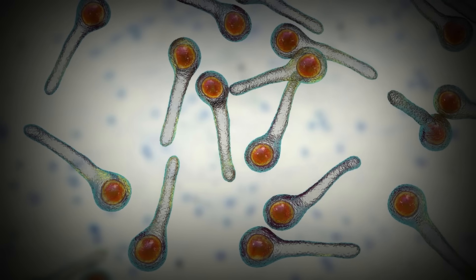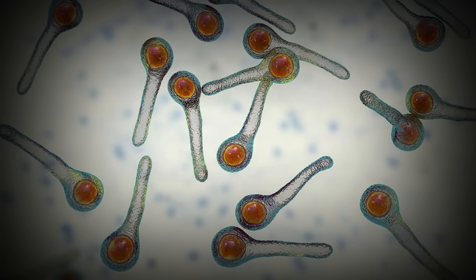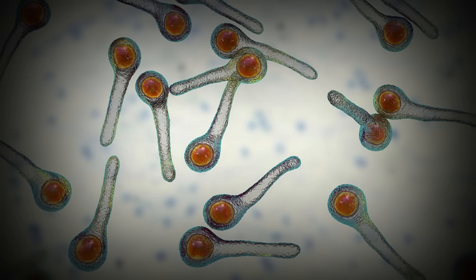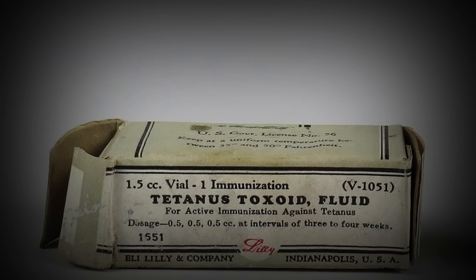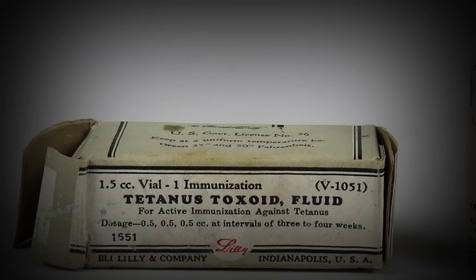Tetanus is caused by the Clostridium tetani bacteria. The spores of this bacteria will remain dormant in all manner of biological material for years at a time. It is commonly found in soil, rotting leaves, manure, and even saliva. Tetanus is often associated with rusty metal, as this is a common way that the bacteria can enter a person's body through broken skin. Usually this will be something like stepping on a rusty nail, but digging in the soil without proper gloves or even a simple splinter is enough to cause the bacteria to enter the body.